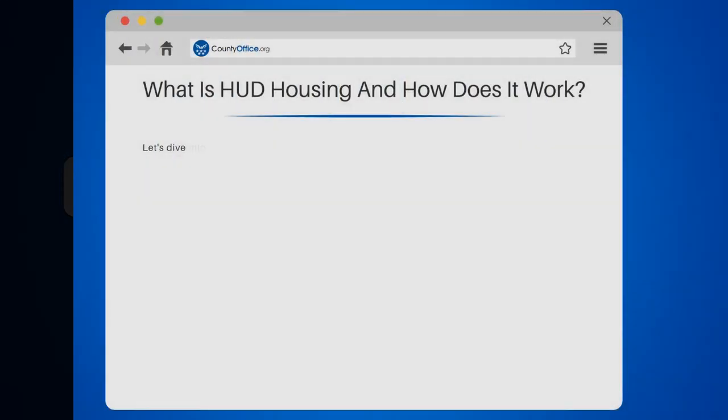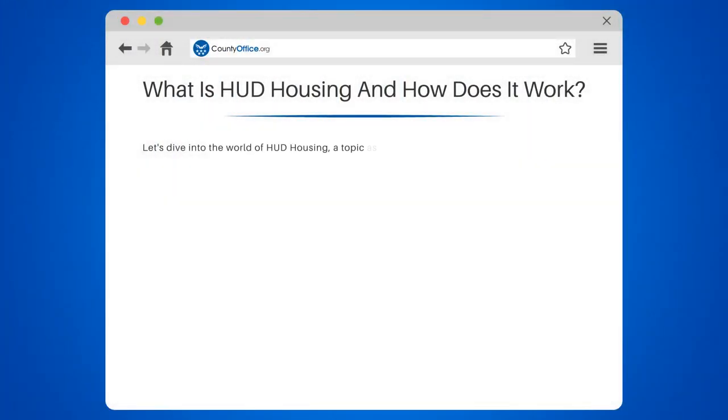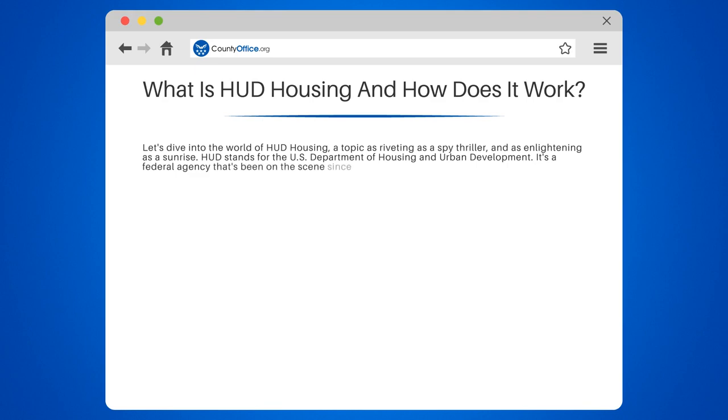What is HUD housing and how does it work? Let's dive into the world of HUD housing, a topic as riveting as a spy thriller and as enlightening as a sunrise. HUD stands for the U.S. Department of Housing and Urban Development. It's a federal agency that's been on the scene since 1965, helping Americans find affordable housing.